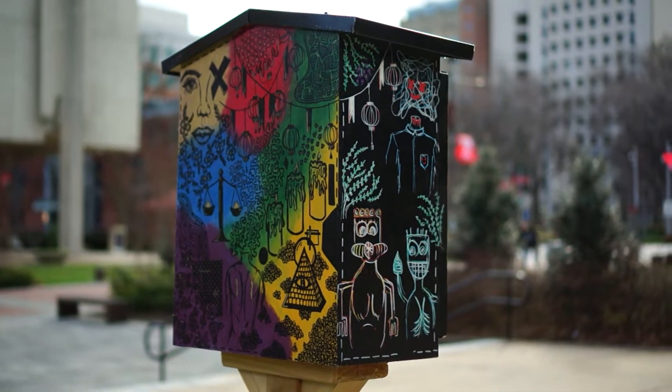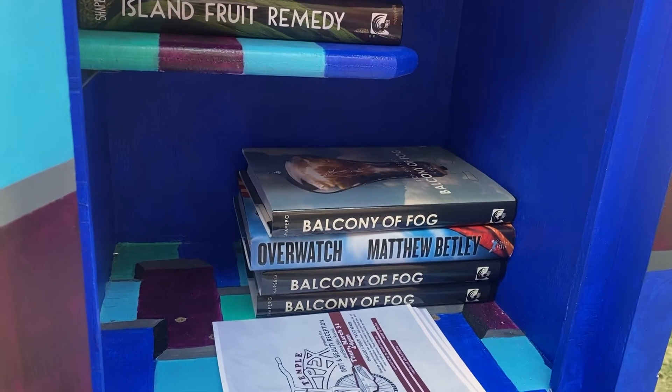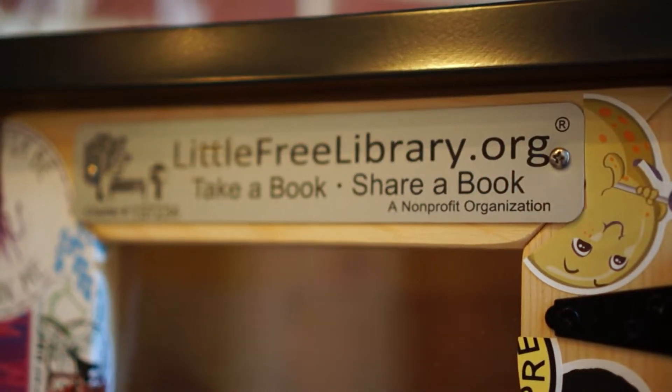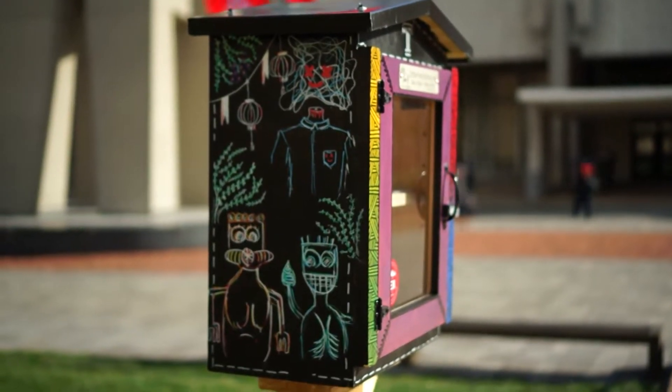The idea came to Donnell when he saw the success of tiny libraries in his community of Nicetown, Philadelphia during the pandemic. He believes that tiny libraries can bring people together. As he put it, "What I believe Temple students will thirst for when returning back on campus is just a sense of community."